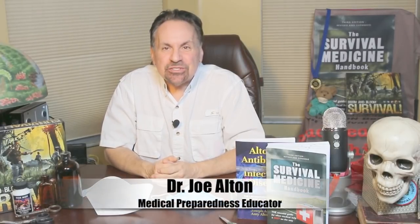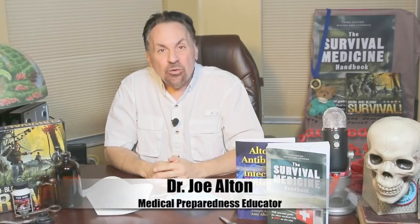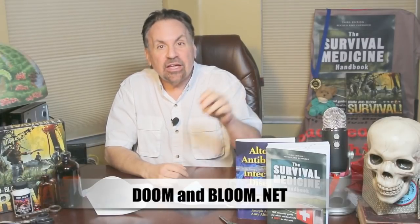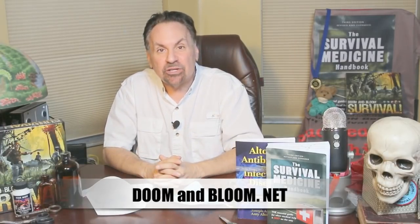Hi, Joe Alton, MD here, also known as Dr. Bones of the survival medicine website doomandbloom.net, with over a thousand articles, podcasts, and videos on medical preparedness. Together with my wife Amy Alton, an advanced registered nurse practitioner, we're the authors of the Survival Medicine Handbook's third edition, Alton's Antibiotics and Infectious Disease: The Layman's Guide, and the designers of an entire line of medical kits at store.doomandbloom.net.